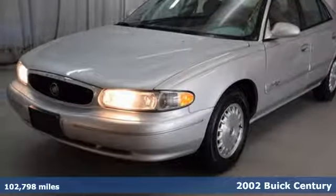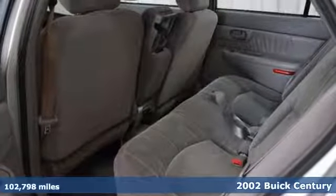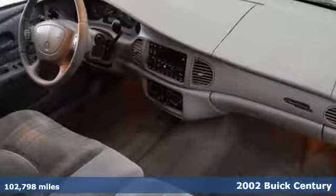It's a 2002 Buick Century. Power locks, child seat anchors, all-season tires, and remote trunk release are all standard in this roomy and refined sedan.